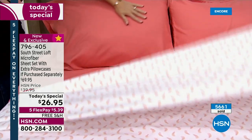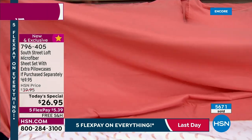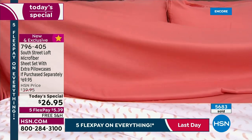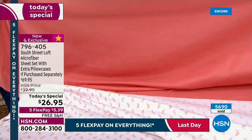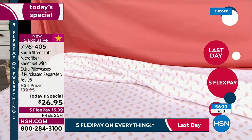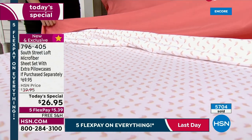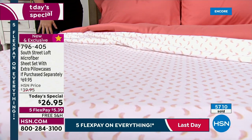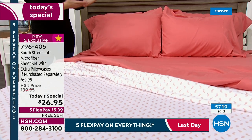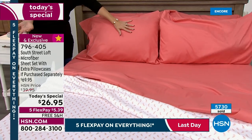You'll appreciate the color saturation. Our designers have impeccable taste — they bring you not just on-trend but trend-setting colors, prints, and patterns. These are all exclusive to HSN because South Street Loft is an in-house proprietary brand. So you can't find these anywhere else. This color is so unique — I'm so glad we gave extra pillowcases, because you wouldn't be able to find this color anywhere.